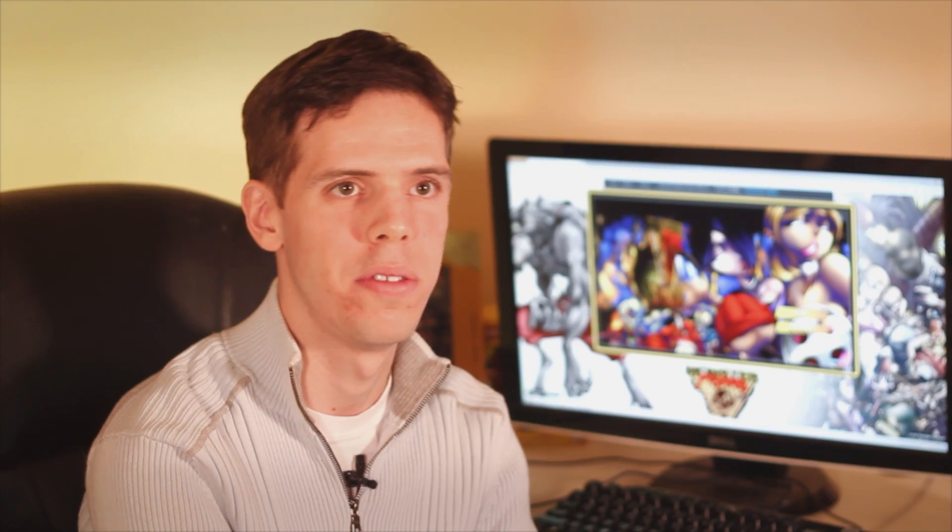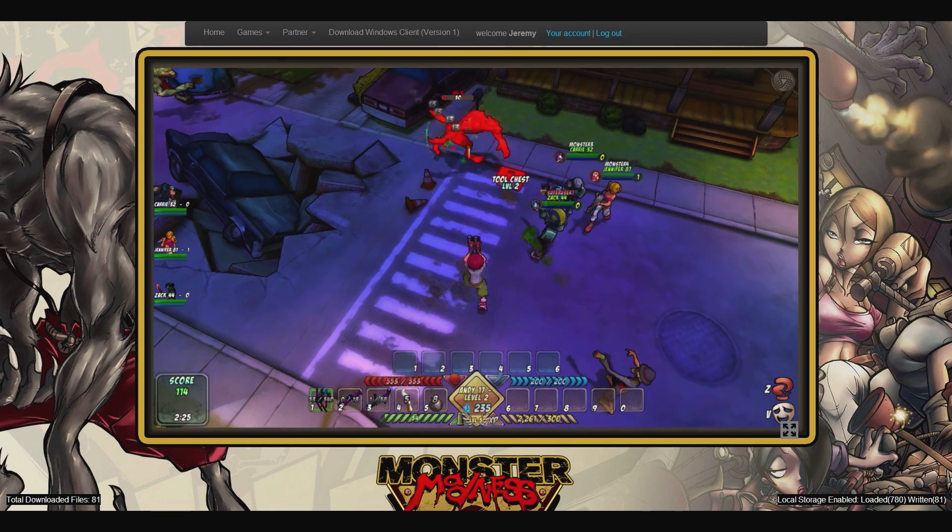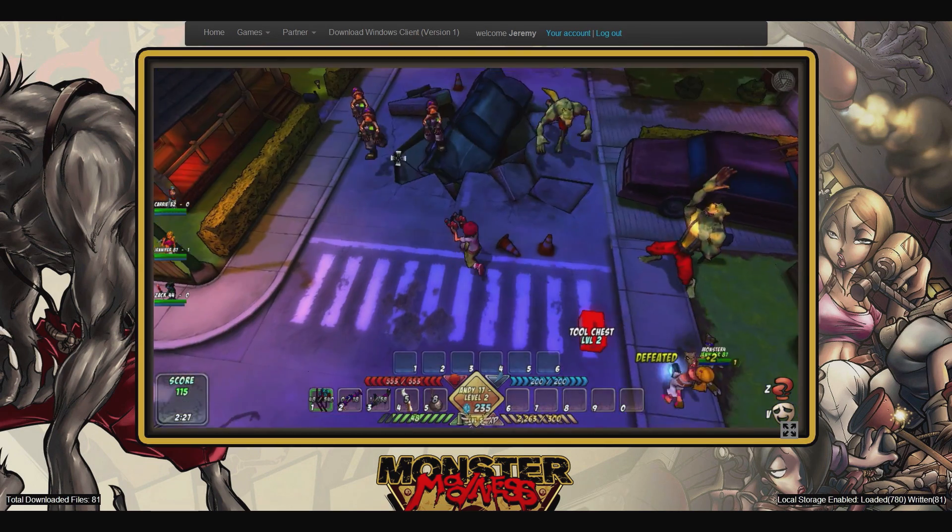We take our existing game and compile it into a format that the browser is able to run. And this doesn't require any plug-ins, downloads, or installations. You just go to the website and within one minute you're playing and you haven't been asked to sign up or install anything. And that's a really powerful proposition.